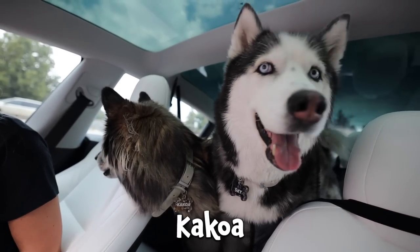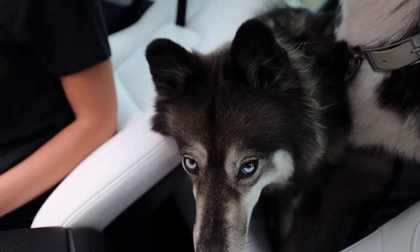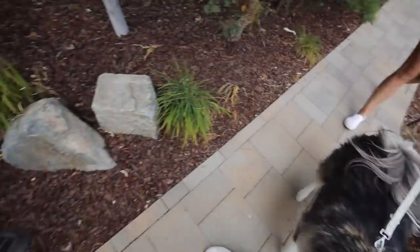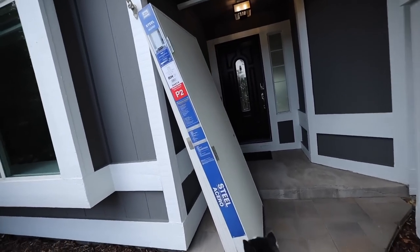We're sitting right in front of Kakoa and Skye's new home. Are you guys ready to see it? Are you ready Kakoa? This is a big moment. This is exciting. We're walking our way to the front door. Oh, looks like we already got some stuff for some of the renovations we're doing.